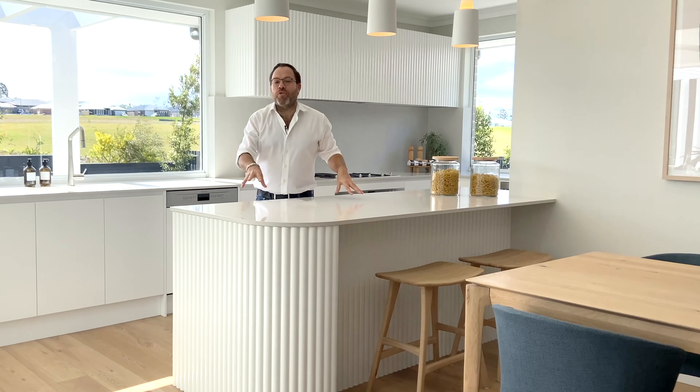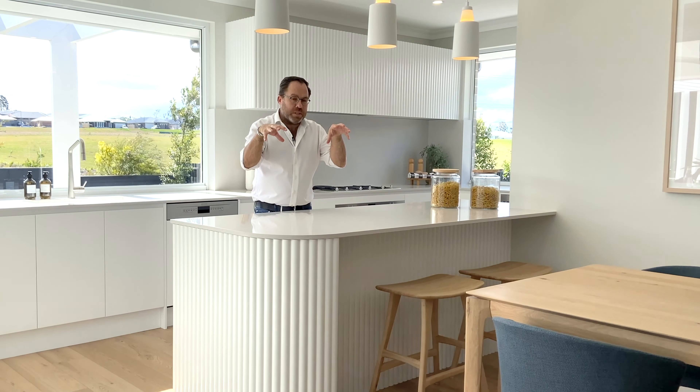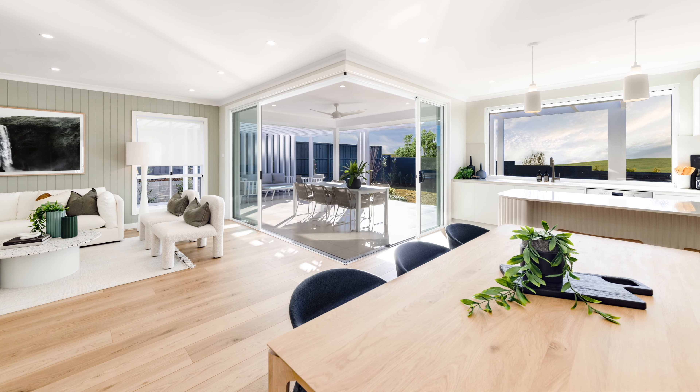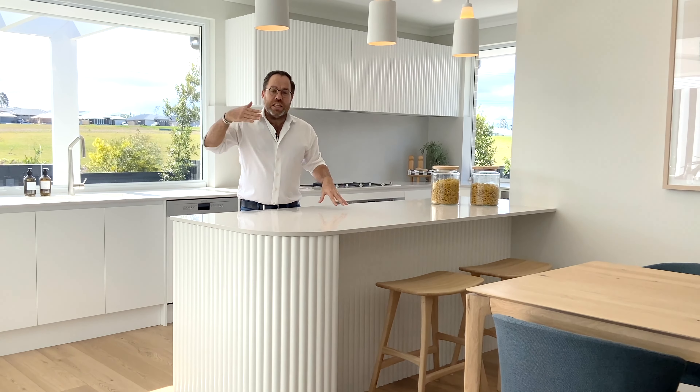This living room is one of two separate living areas within the Midland 23's layout. As you can see, it's a great sized room — perfect to spend time together as the whole family, or for the kids to spend time with their friends watching videos, gaming, or for that movie night.